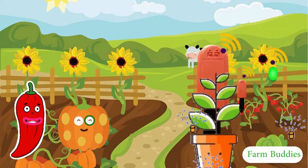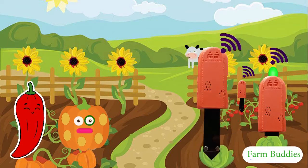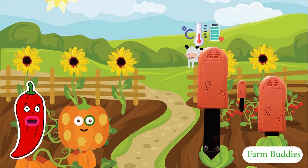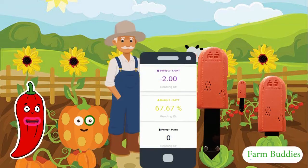My farmer has Farm Buddies to take care of us. They are like parents to us and they know exactly what we need. Oh, wow. That sounds amazing. I can see from your leaves that you're well taken care of. Maybe your farmer could use Farm Buddies too. It's convenient and the farmer can give you everything you need by just checking your status on the dashboard.